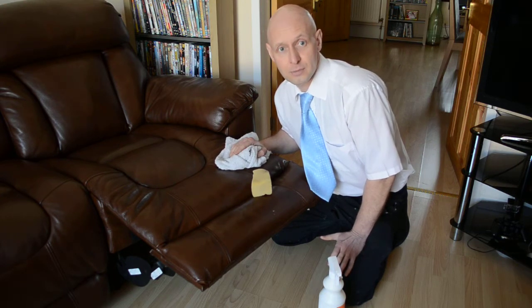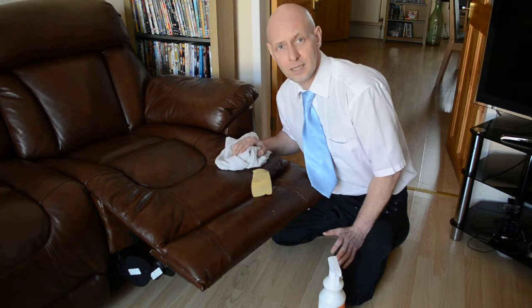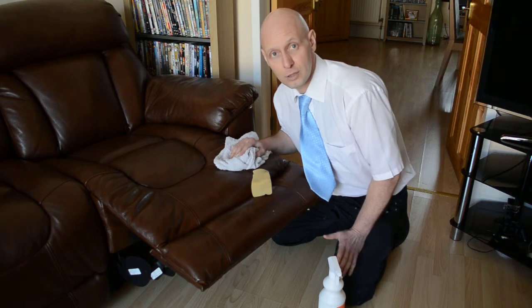The first step in the cleaning process is identifying the type of leather to be cleaned. It's then thoroughly cleaned and conditioned using the correct cleaning agents for the type of leather at hand. And with the proper care and maintenance, there is absolutely no reason why your leather suite can't last your lifetime.